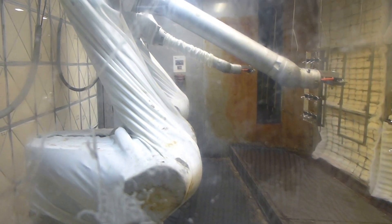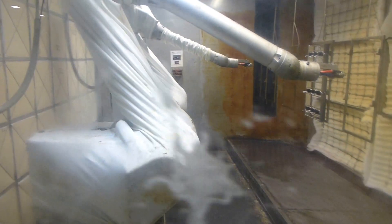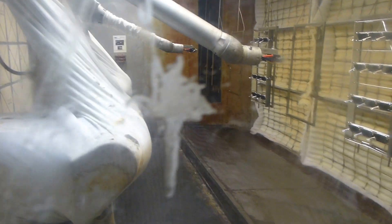These robot arms are painting little plastic parts that are part of headlights intended for a Honda, for a Stanley Electric in London, Ohio. And we're not too far from Honda's plant here.